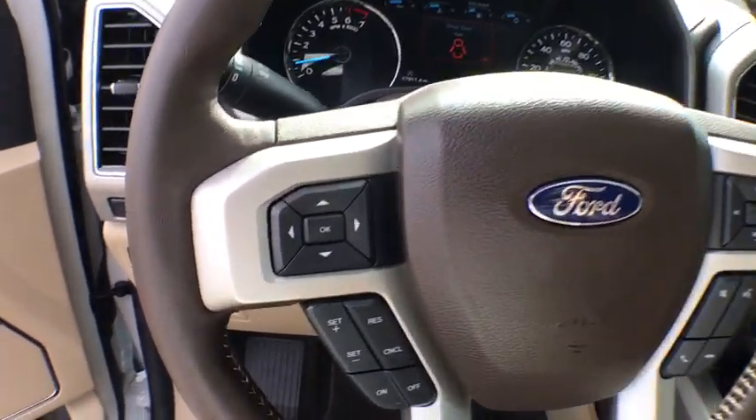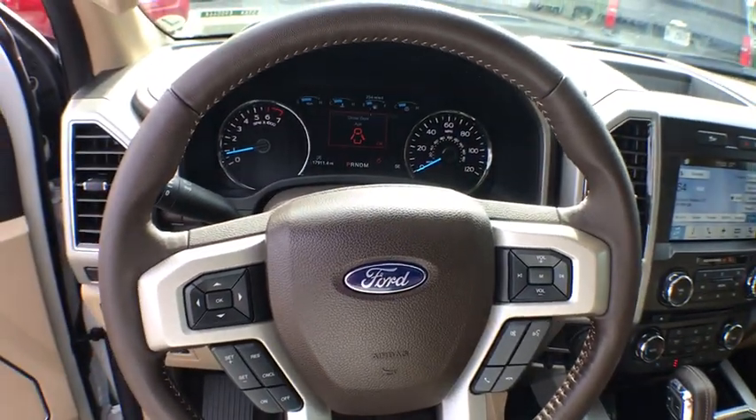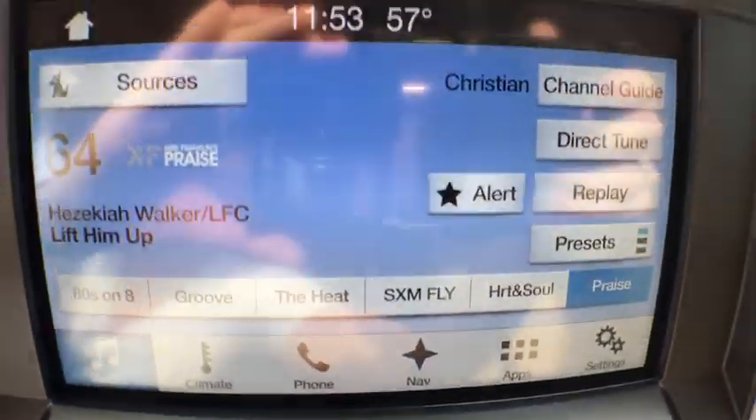Fog lights, rear window defroster, security system, CD player, electronic stability control, compass, heated front seats, trip computer, tachometer.